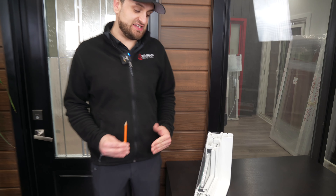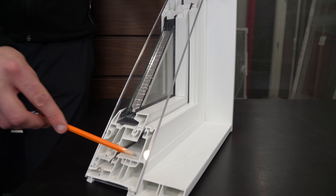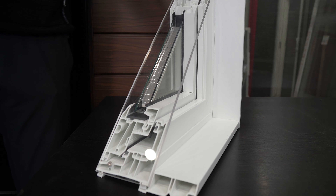Our window comes with a 10% thicker PVC, a multi-chamber design, as well as reinforcements throughout to improve the structural performance of the window.